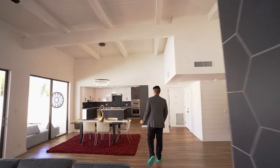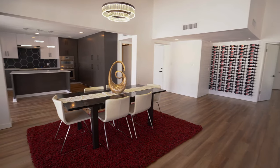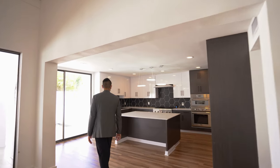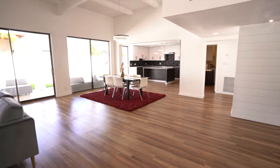Here you have your dining table with another great chandelier. Now we are in the kitchen. One thing before I go into the kitchen — I want to mention there are three sliding doors going right into your gorgeous backyard.